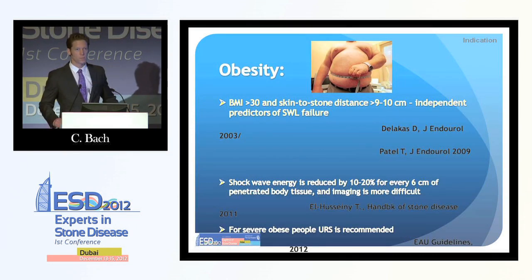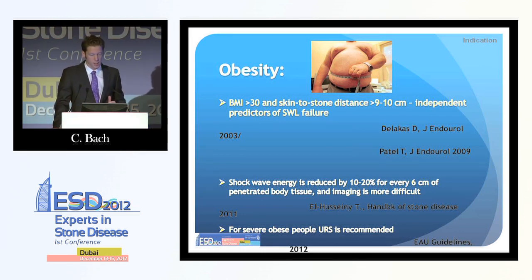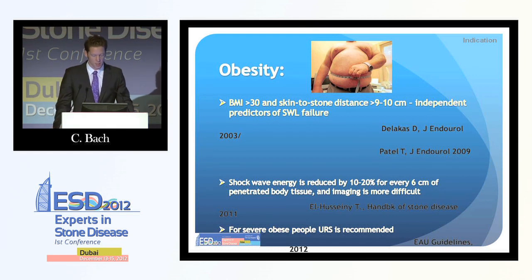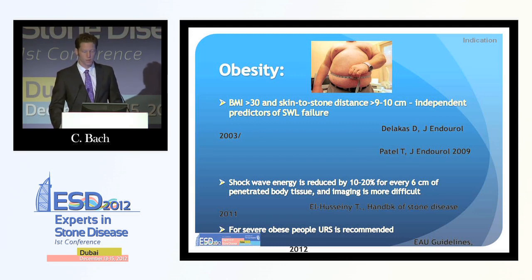Regarding patient anatomy: as we heard from Professor Tranchieri, obesity or high BMI makes lithotripsy likely to fail. Shockwave energy is reduced by 10–20% for every 6 centimeters of tissue. The EAU guidelines picked up on this and actually recommend URS rather than lithotripsy in the first instance for severely obese patients.